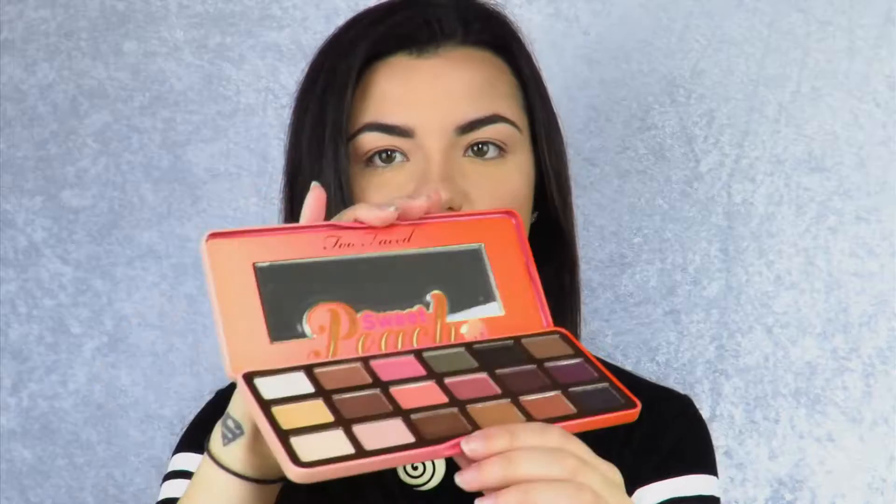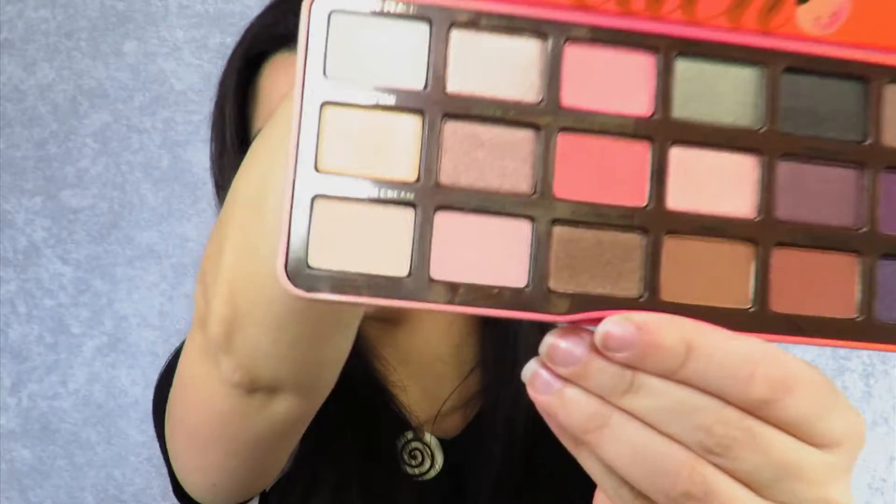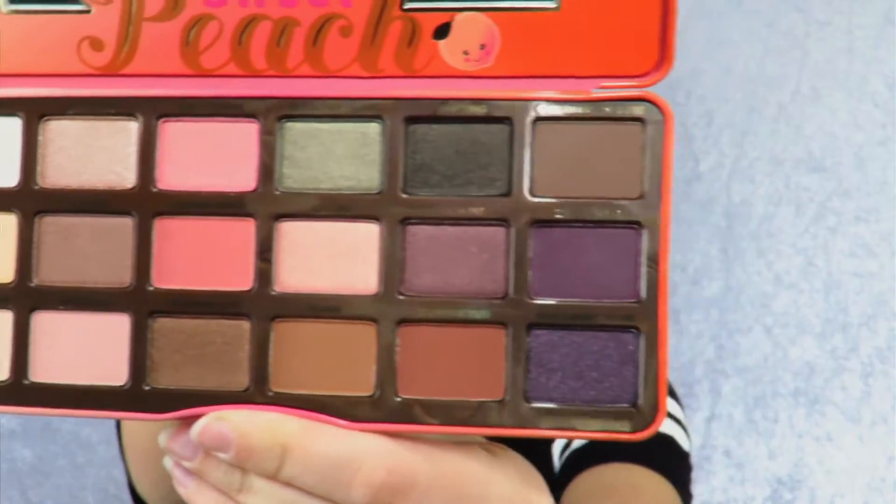It looks like this, as you've all probably seen on Instagram and stuff. Everyone knows that Too Faced smells like chocolate — this smells like peaches and it is so amazing! It comes with a little mirror and then the palette itself, so all those colors there are literally so beautiful. They have mattes, they have shimmers, and I cannot wait to use this. I'm going to prime my eyes and then make a look using this palette, so stay tuned!